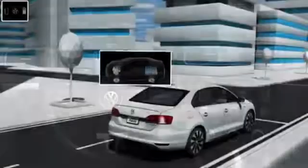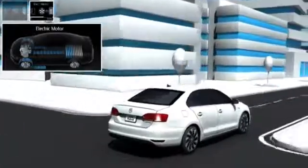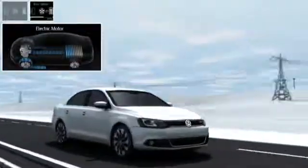If the driver accelerates the Jetta Hybrid gently, it starts off in electric mode. Up to a speed of 37 miles per hour, the electric motor drives the Jetta Hybrid by itself. The TSI gasoline engine remains decoupled and does not consume any fuel.